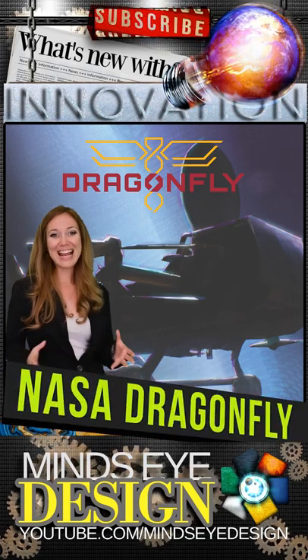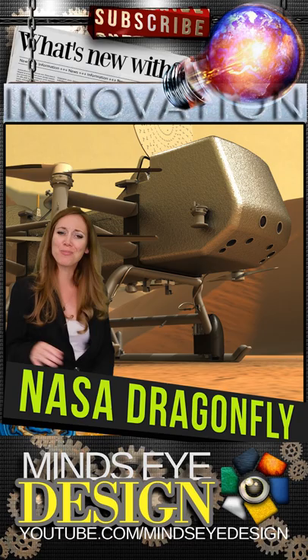NASA's Dragonfly is a specialized rotorcraft with several objectives while it peruses the moon Titan. And high among them is the search for life.